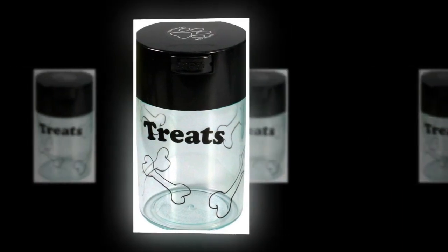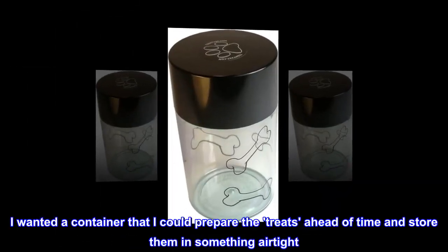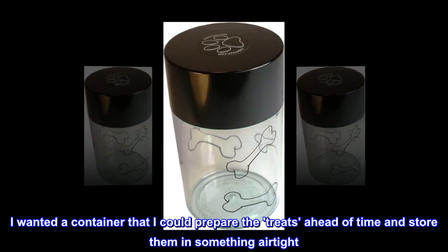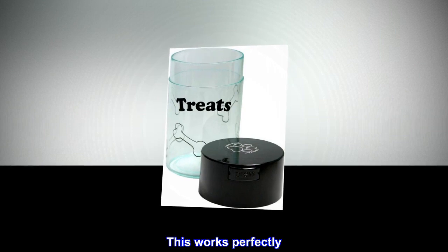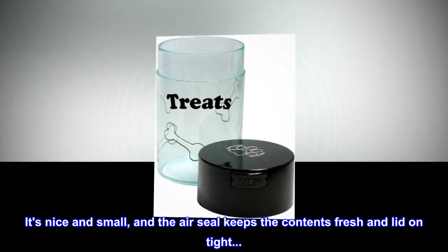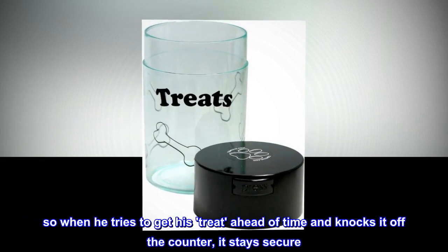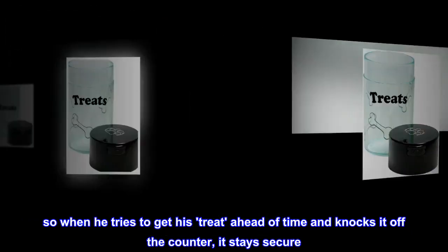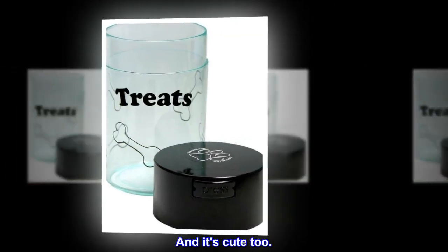Top reviews from other countries: Perfect for my cat's medicine. My cat needs medicine twice a day. We use pill pockets to give them to him. I wanted a container that I could prepare the treats ahead of time and store them in something airtight. This works perfectly — it's nice and small, the air seal keeps the contents fresh, and the lid stays on tight. So when he tries to get his treat ahead of time and knocks it off the counter, it stays secure. And it's cute too!